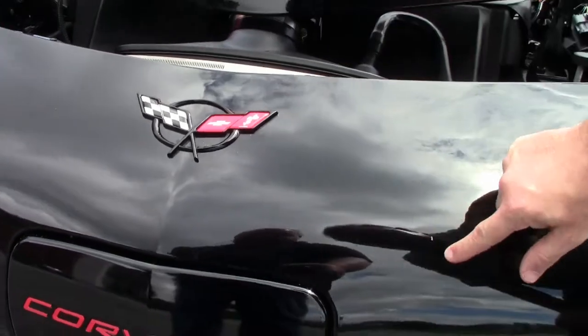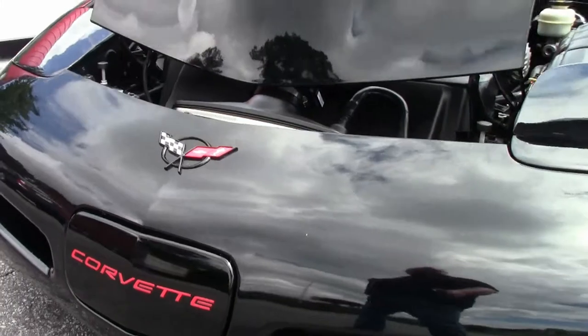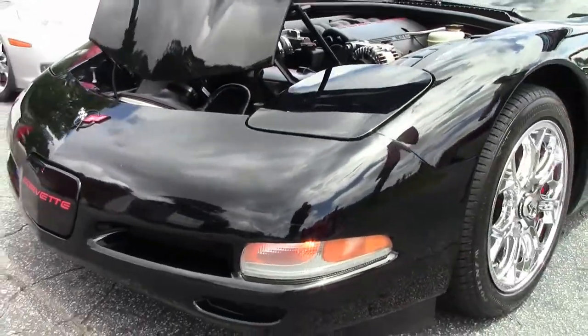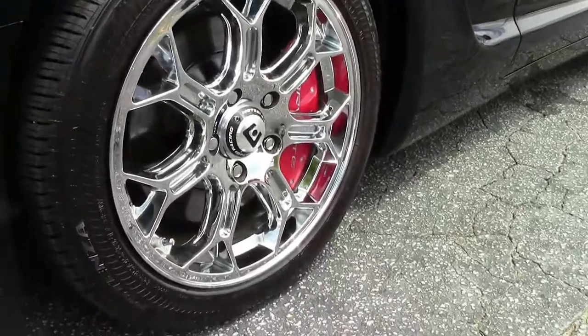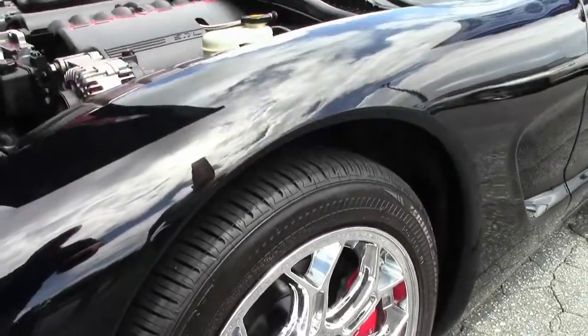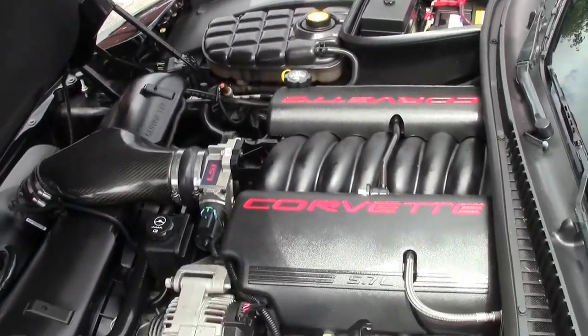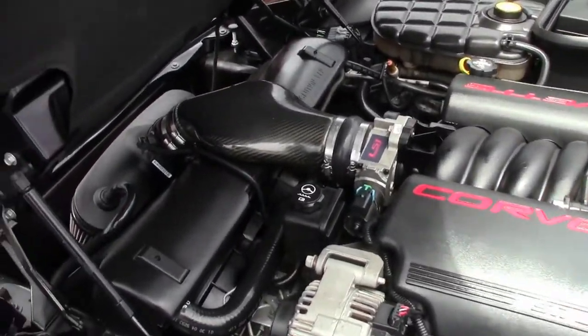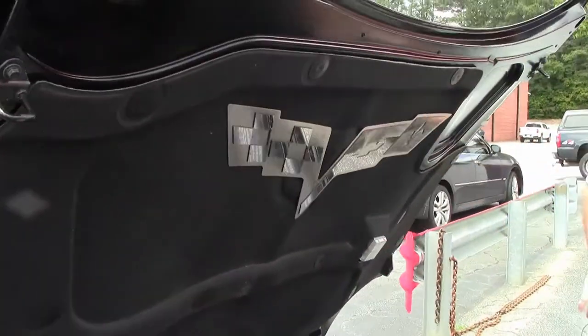Paint on the front is good, but there are some small rock chips that you can see if you look up close — overall I'd call the paint in very good shape. Motor racing wheels give it a nice little flair, and we can see that the C6 emblem has been put into the hood area.